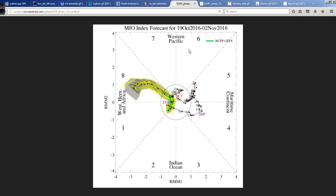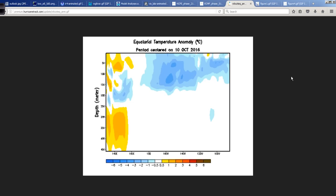If that MJO amplification were to happen, that would set up a pretty favorable environment, especially in the western Caribbean, so we'll see what happens. On the topic of La Niña — or almost La Niña — I read the October 13th update from the International Research Institute Climate Prediction Center at Columbia University on the ENSO, the El Niño Southern Oscillation state. This is a great snapshot — a slice of the equatorial Pacific centered on October 10th as the last frame.